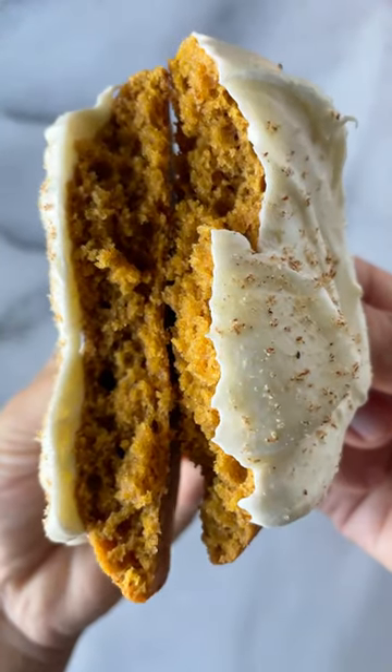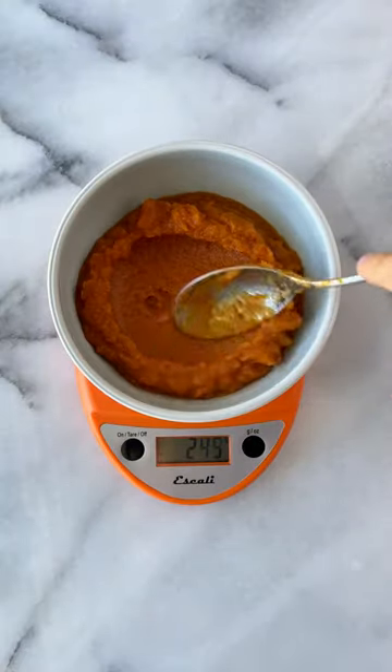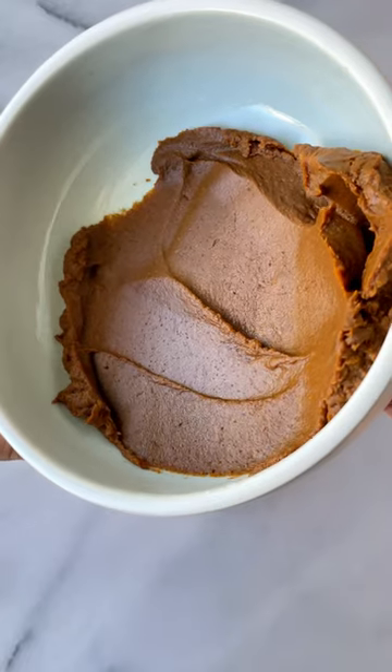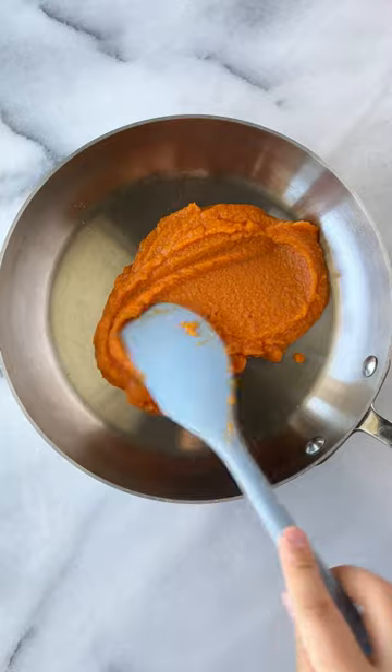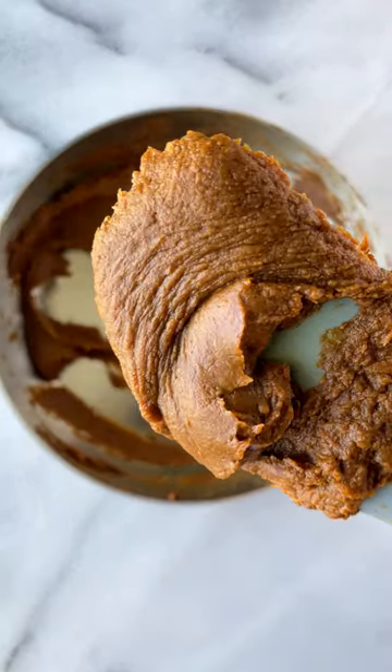They're so tasty and come together so easily. I really enjoyed developing this recipe, and I think that means a lot coming from me because I'm not the biggest cookie girl. I appreciate cookies, I think they're great, but so often they're a hit or miss — they're too sweet, they're too dense, they're too this, they're too that. So when I share a cookie recipe, I really stand by it.